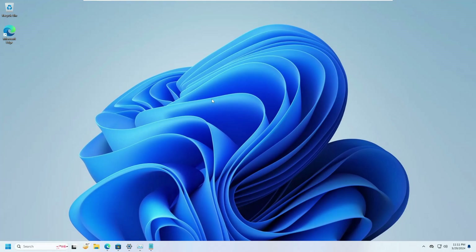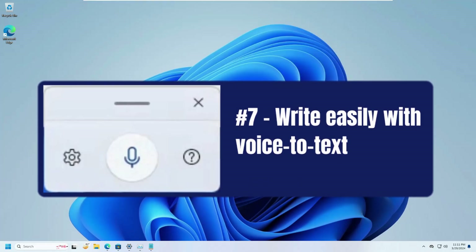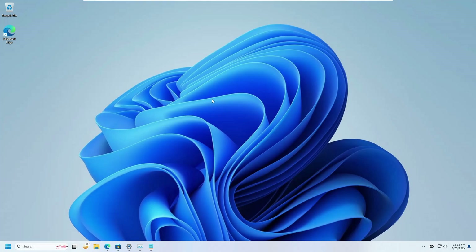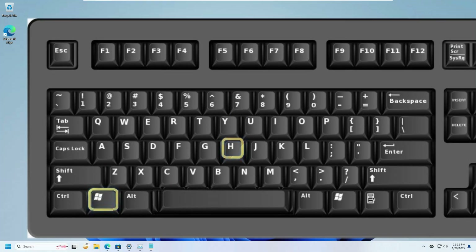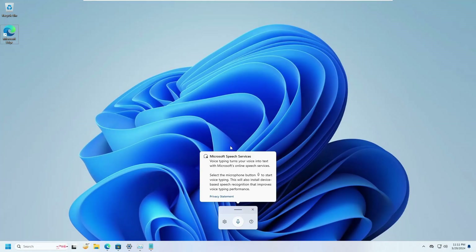The next setting is writing easily with the Voice to Text option. Voice to Text is a convenient feature that lets users speak into a microphone and Windows 11 will automatically transcribe what they say into whichever text box the cursor is currently selecting. To enable it, simply press Windows + H from your keyboard, and you will find Microsoft Speech Services.